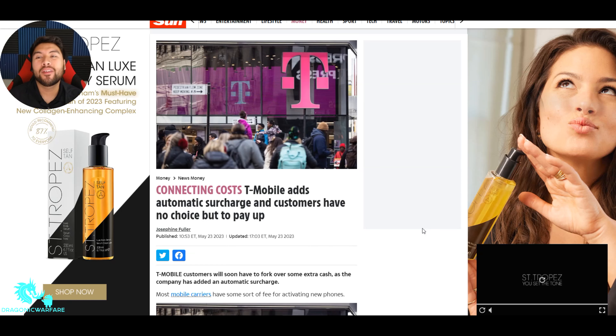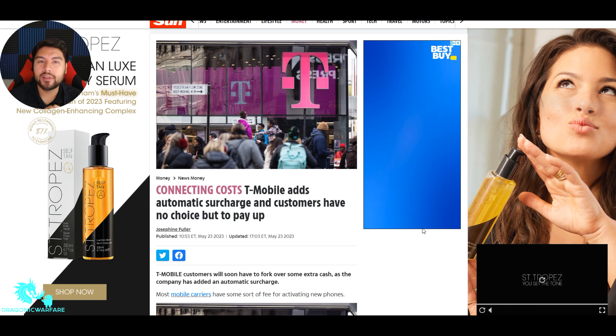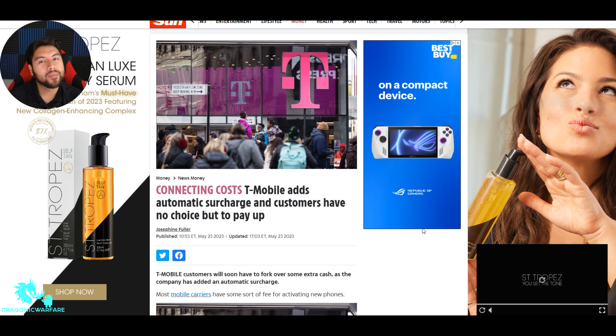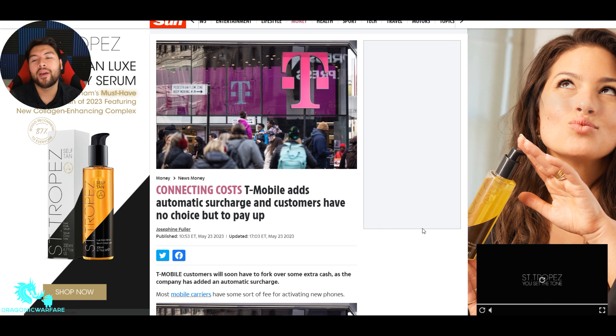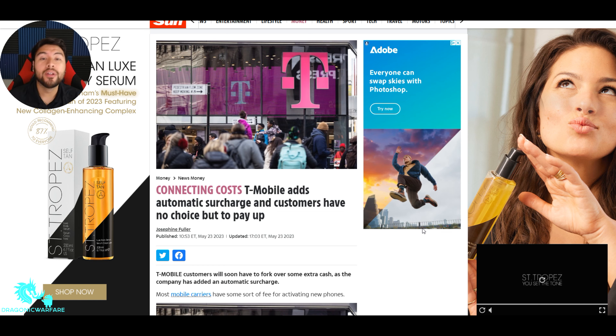Welcome back guys. Today's video we're talking about T-Mobile and how they just keep adding fees onto more and more things, especially their service and other surcharges. The economy is not going too well, a lot of big companies have been cutting jobs and laying off people, doing cutbacks, trying to make as much money as possible. Hard times might be coming, but let's get into it.